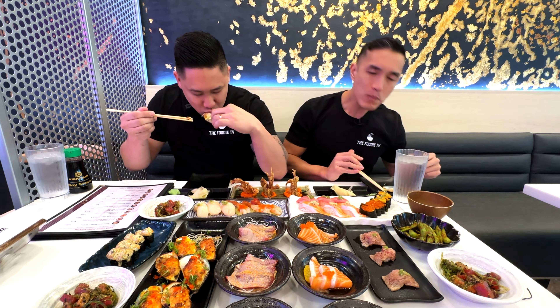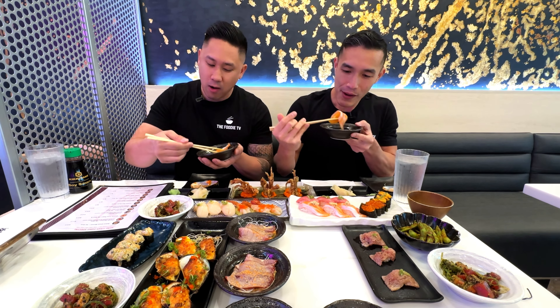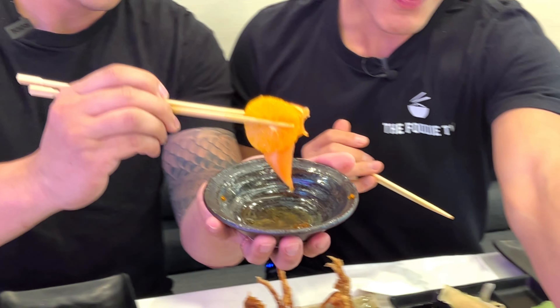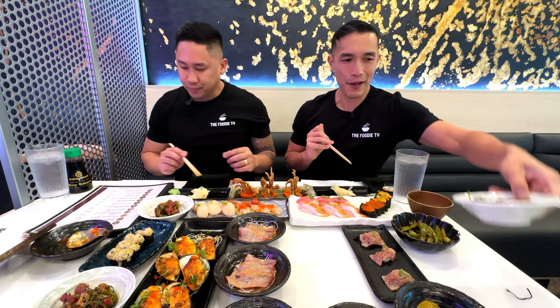Next we have the orange salmon — salmon belly with orange slices and masago on top. This looks really refreshing, you don't usually see salmon prepared like this. The key is to make sure the salmon is dipped into the sauce and then you put some of that orange on top and eat them together. The salmon is so good, it melts in your mouth — nice and soft, and that sweetness from the orange just complements it perfectly. Super fresh, not fishy at all. Definitely premium quality.